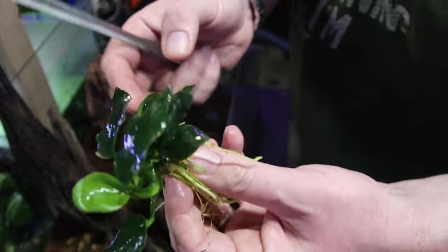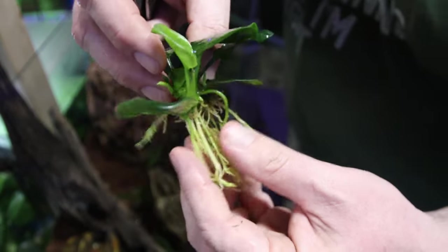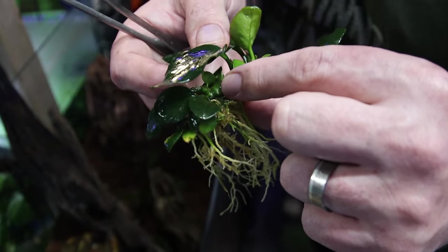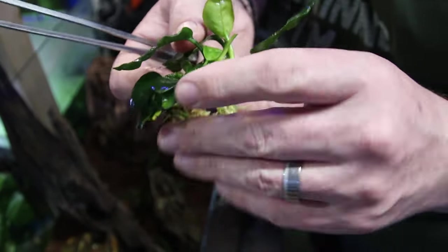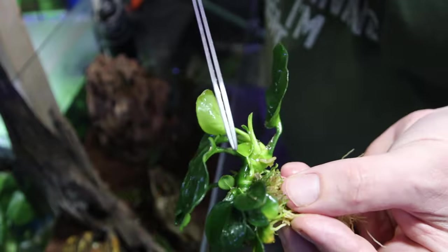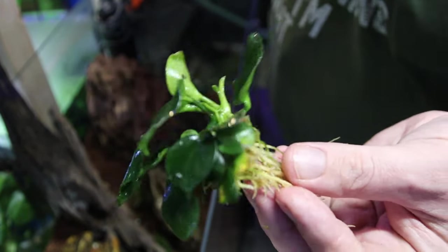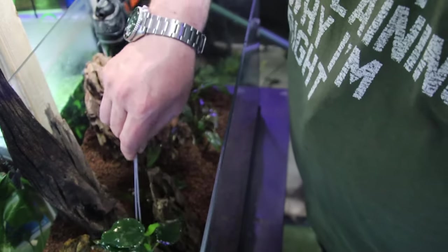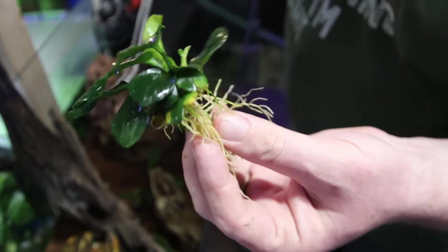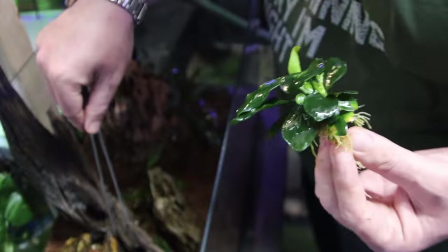So this is the anubias, or anubias if you're into your Egyptian history. These bits are the roots, this bit is the rhizome - this bit cannot go under the substrate, these bits can. A lot of people have trouble with them and I think it's just because they bury them too deep. The rhizome - you don't want to bury that. But these bits, you do. You just give it a wiggle in like that, or you can attach it to wood with some super glue. I'm going to try and wedge it into this little space and the roots will find their way down. If it doesn't wedge properly, I shall add some glue.